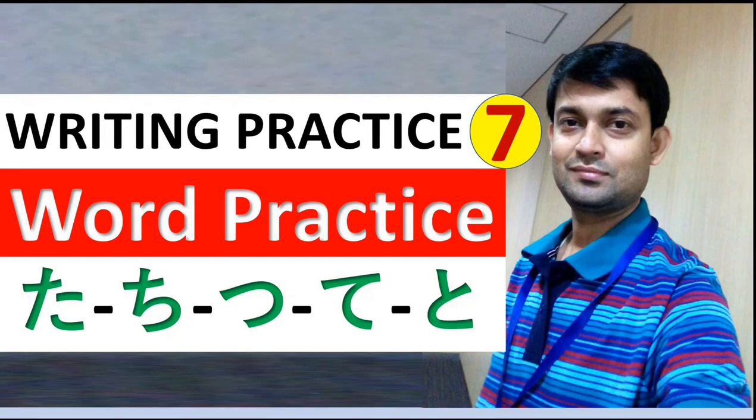Konnichiwa Minosan. Welcome to Saral Japani YouTube channel, I am your friend Sujai. As the saying goes, practice makes perfect — it is all the more relevant when it comes to writing a language. Hence, on my channel, apart from regular lessons, I periodically post videos of writing practice, and today is the seventh such writing practice session.